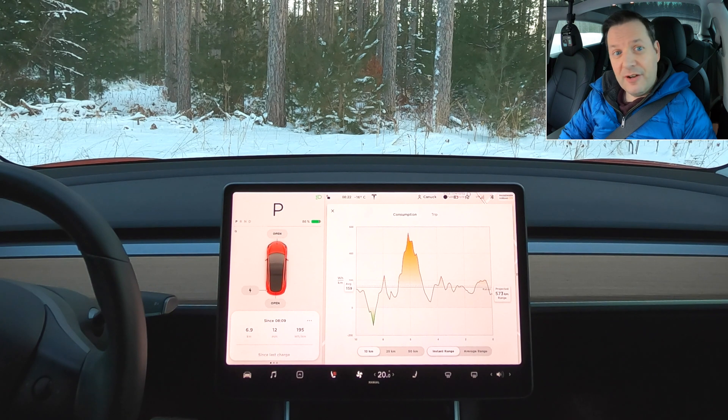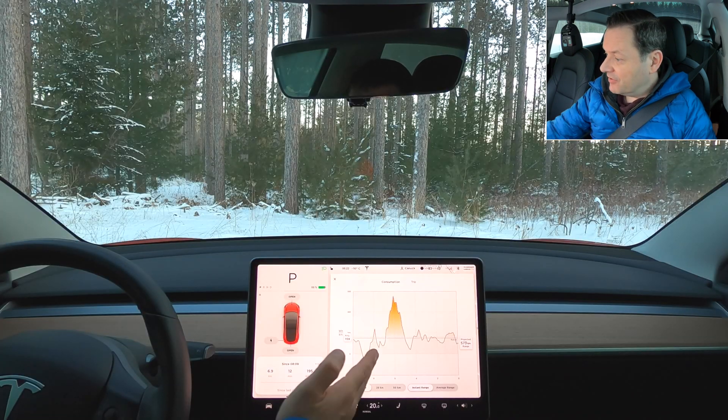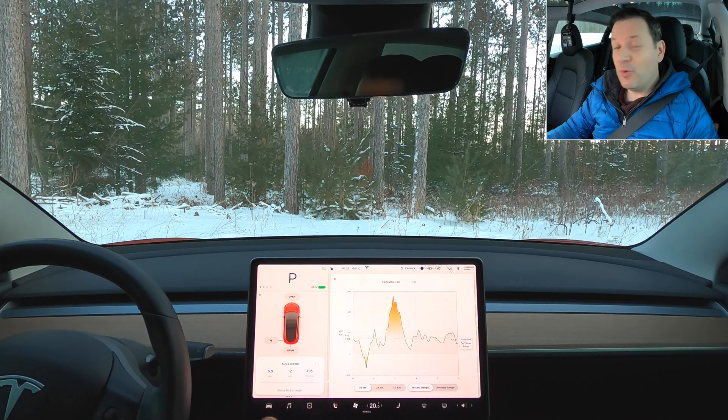This is the real deal. This is what to expect if you're thinking of buying a Tesla and you live in a northern climate and you're a little bit concerned about cold weather — don't be. Tesla Canuck, over and out.